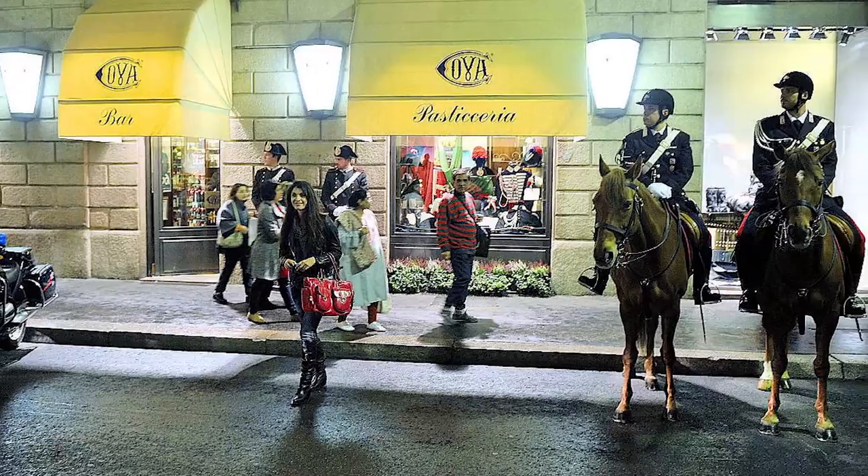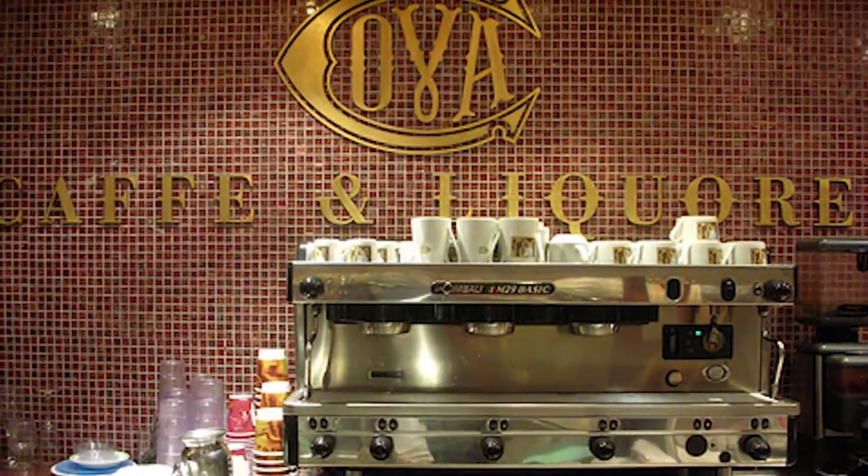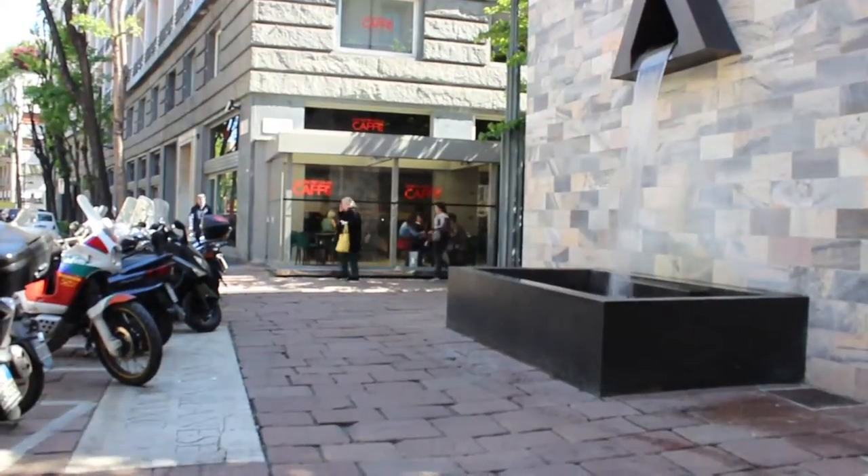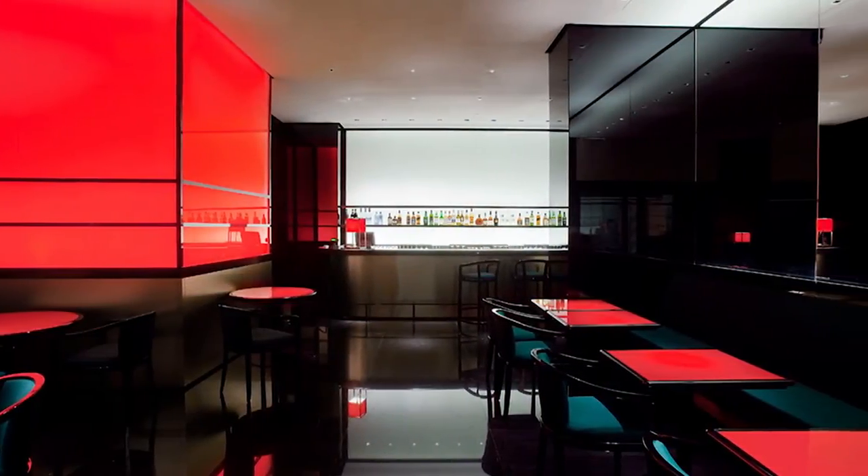Pop in for a coffee or a cappuccino in the historical Caffè d'Akova with lavishly decorated interiors, or get a drink in the ultra minimalist Armani Nabu Cafe in the Armani store.